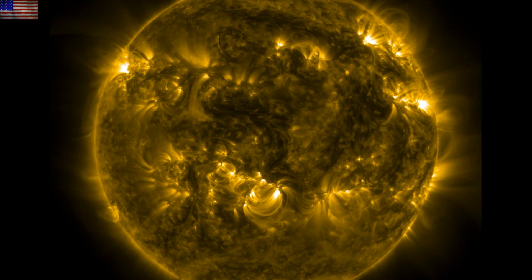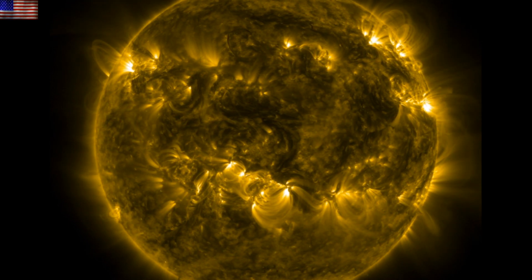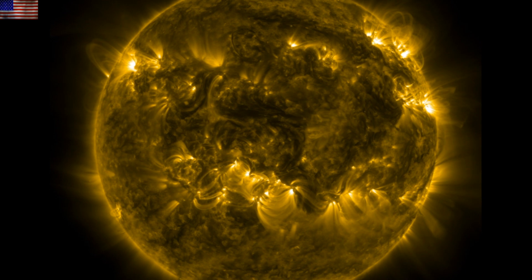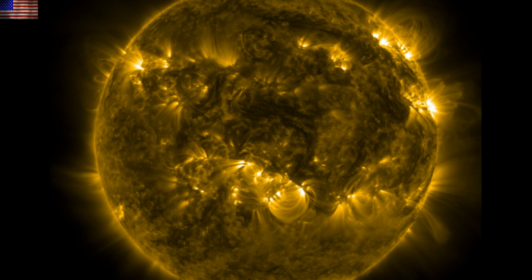Good morning, folks. We've got solar eruptions to see, plasma filaments, and a big one off the far side. We're experiencing a solar proton event as we speak, and we'll also look at a new study confirming the link between geomagnetism and geodynamics.